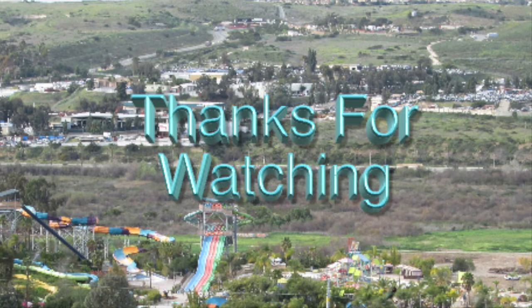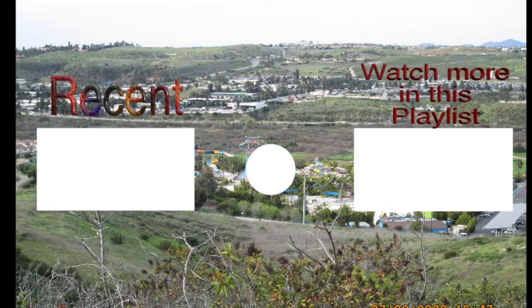I unfortunately got the dining car voice just as I predicted. If you want to know how I'm going to get rid of it, you'll have to wait until the next video — do not put it in the comments. Thanks for watching, and I hope you enjoy my new outro. Bye-bye.